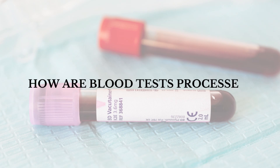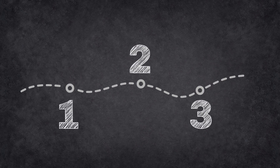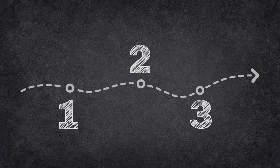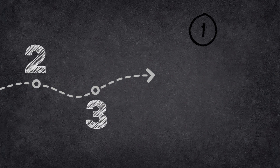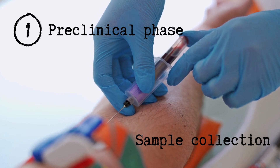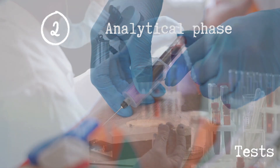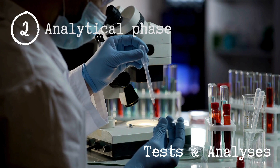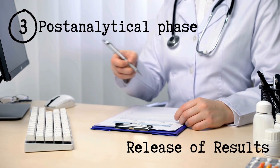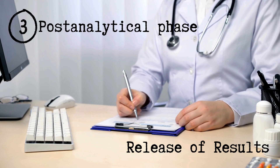Tests in the clinical laboratory generally pass through three phases: what we call the pre-analytical phase, which starts from the collection until the processing; then the analytical phase, which is running the ordered test; and finally the post-analytical phase, which is from the analysis until releasing the results.